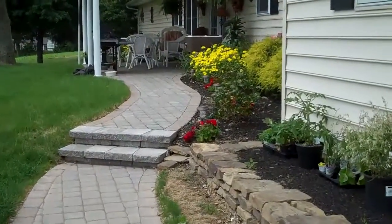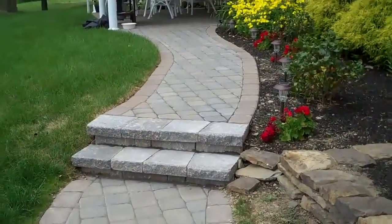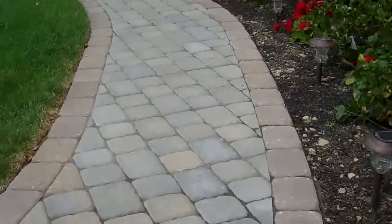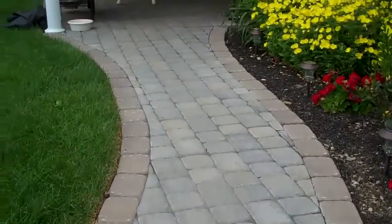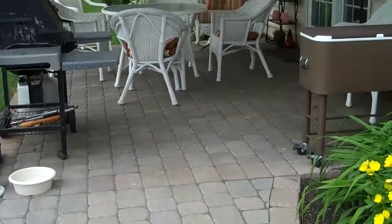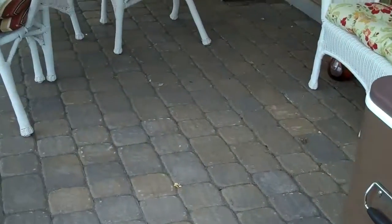Chris Orser Landscaping. This is a hardscape walkway that we did. It has two risers in the middle here to step up to an upper level, and this walkway also goes into a covered porch patio, which was once an existing concrete patio that we were able to overlay with pavers.